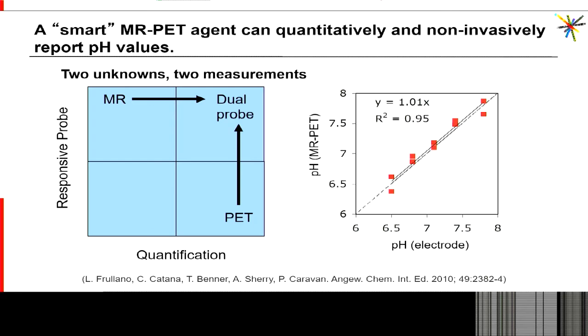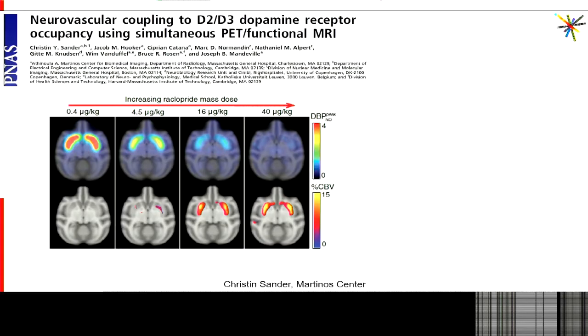To address this, we can develop smart PET-MR dual-modality probes that give us a second measurement to solve for the two unknowns. Luca Frullano in Peter Caravan's lab developed such a probe and showed good correspondence between pH measurements obtained with the PET-MR probe and electrode measurements. This next example comes from Christine Sandner — I think it's the first paper that really showed in vivo the benefit of simultaneously acquiring PET and MR data. The aim of the study was to look at the relationship between the hemodynamic response and changes in receptor occupancy.